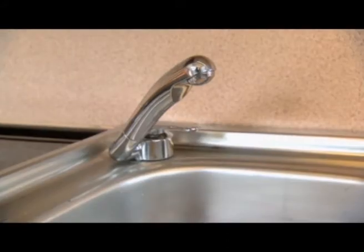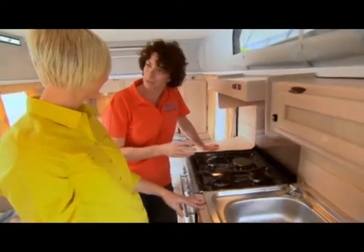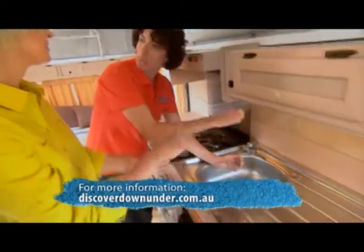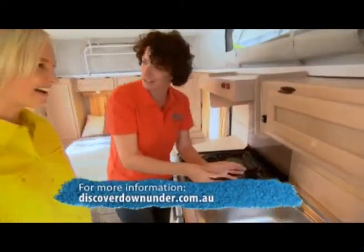And now you've got hot and cold pressurised water — so it's just brilliant. You don't have to boil the jug anymore. Washing the dishes is easy, and even brushing your teeth used to be a real chore because you'd be filling a cup with water. Now you can just leave it running a little.